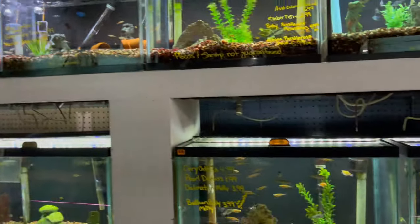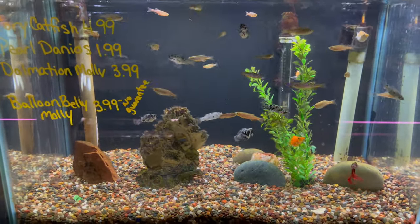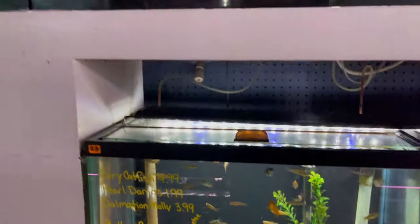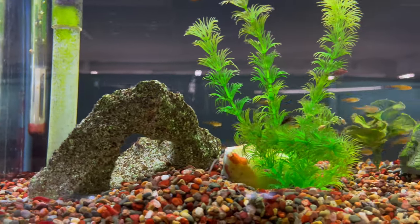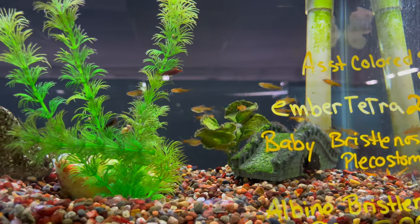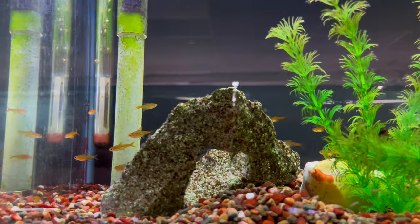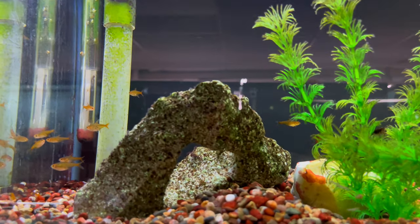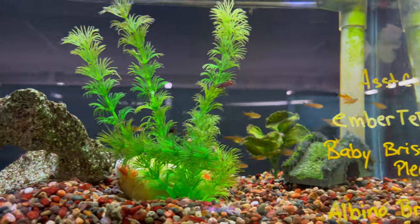More tanks of mollies — looks like there's some type of pearl danios and betta fish in there. Got some ember tetras up here: a nice little nano tetra if you're looking for a small fish for a 10-gallon tank. The ember tetras are a nice fish to have, and when they get that nice golden color on them they look really good. These ones are kind of washed out but I've seen some that are really golden and beautiful.